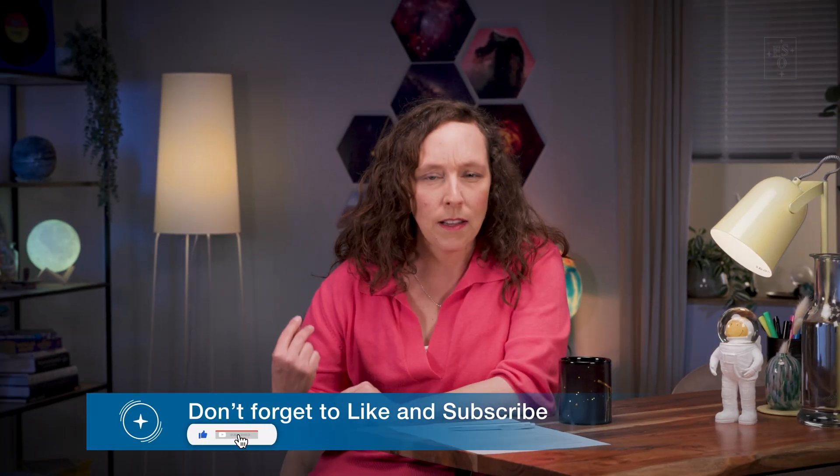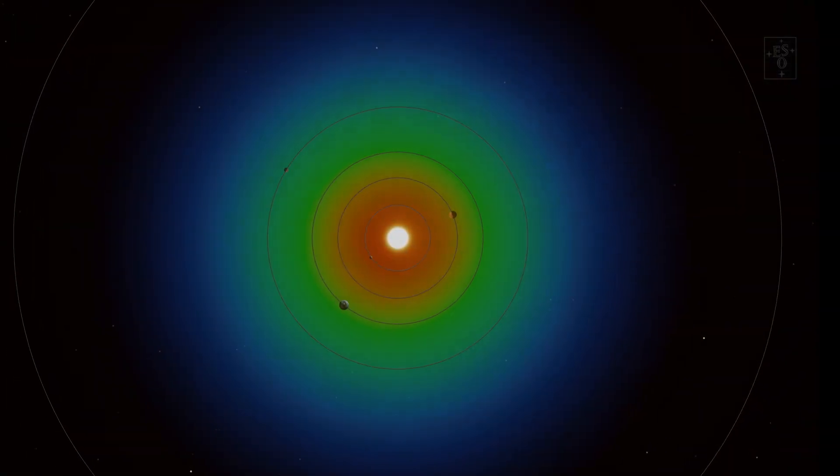Any closer to the Sun and the water would vaporise; any further away and it would freeze. Earth's location in the Sun's so-called habitable zone is one of its main appeals as far as life is concerned, but it can't be the whole story.